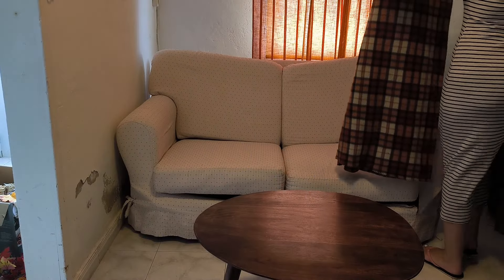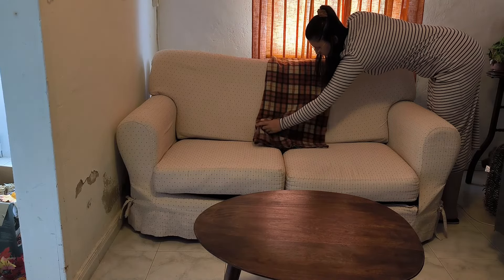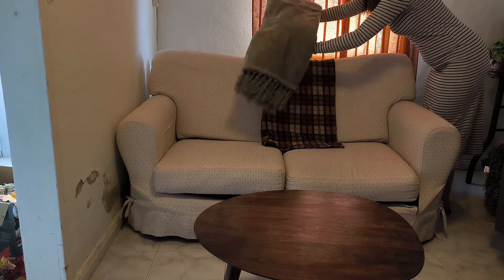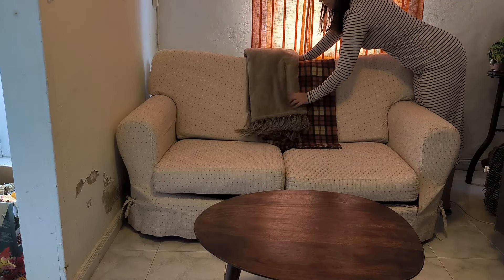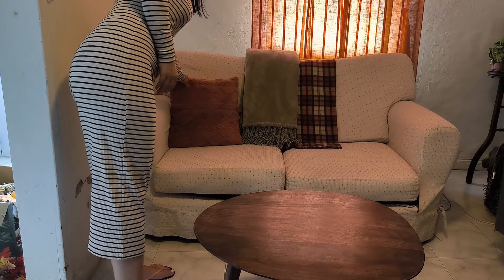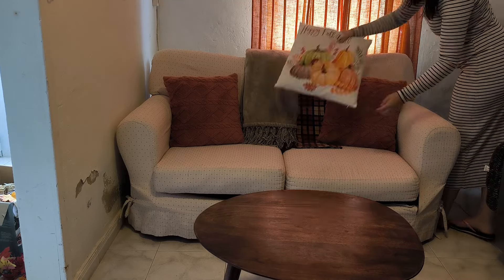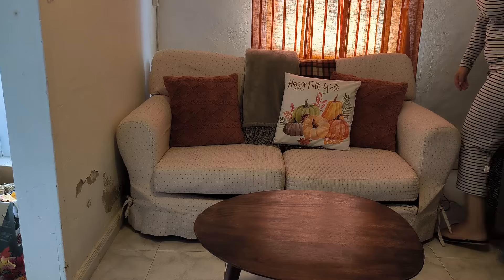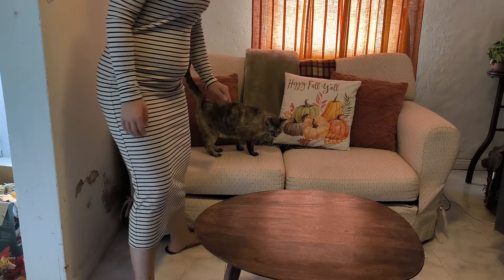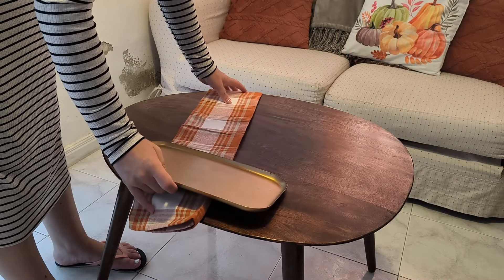We move into the living room. The layout of my living room means I don't have much furniture I can put fall decor on, so I just decorate my coffee table and my couch. We work with what we have. I decided to use a little tea towel to add in a bit of color on the coffee table.